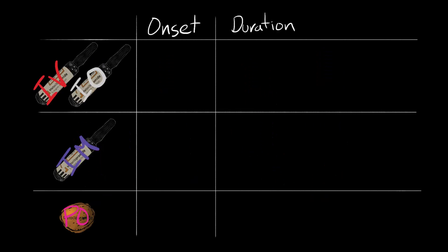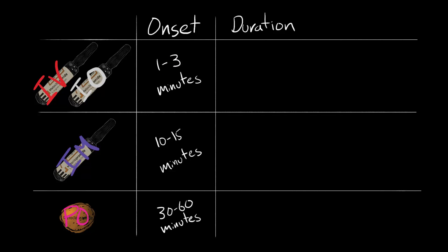Duration: IV onset is 1–3 minutes, IM onset is 10–15 minutes, PO onset is 30–60 minutes, and all routes last approximately 1–2 hours.